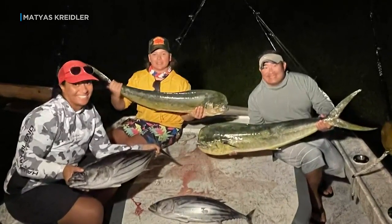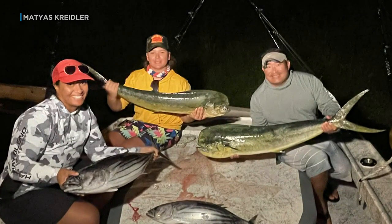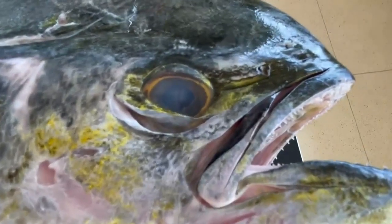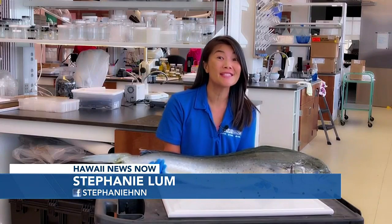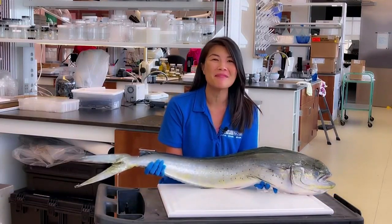And there's another incentive for fishers to keep this valuable research going. For every 10 mahi-mahi stomachs turned in, NOAA will give fishermen a $50 gift card to a local fishing store and some knowledge on how to catch more mahi-mahi.